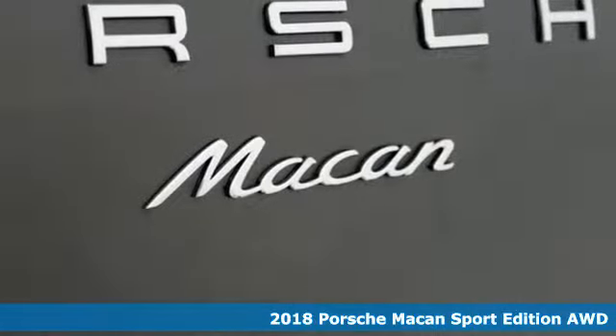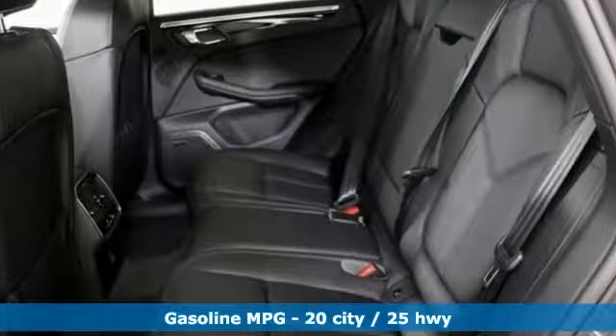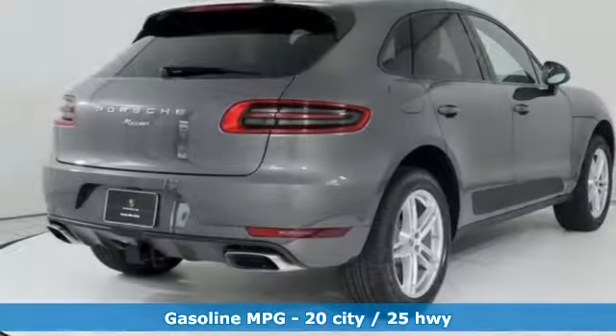Features include turbo inline four-cylinder engine, gas pressurized shocks, voice activation, power heated mirrors, and dual zone climate control.